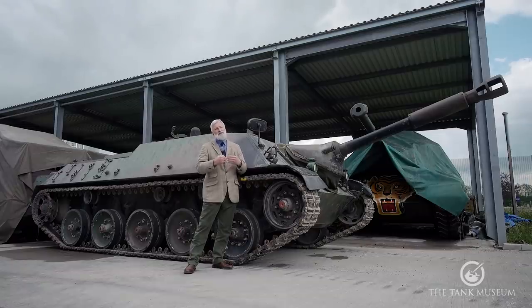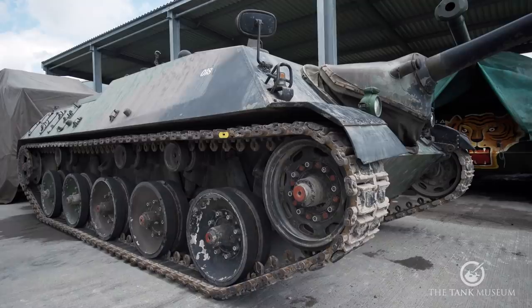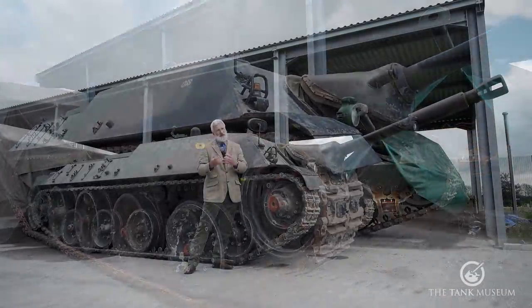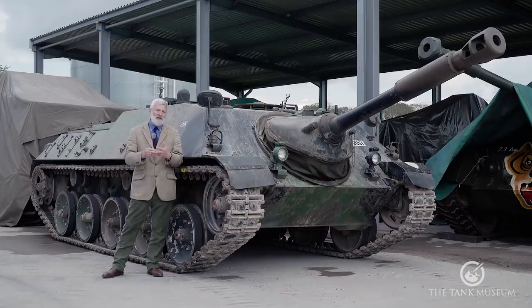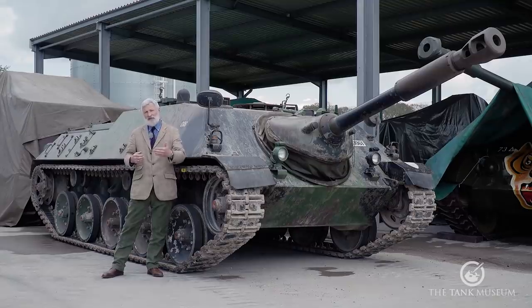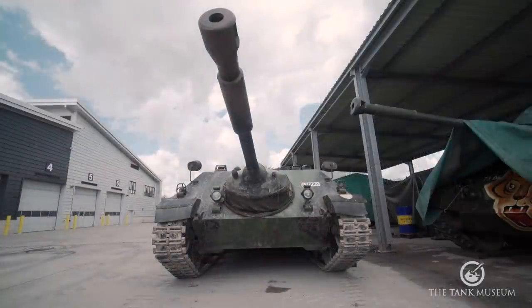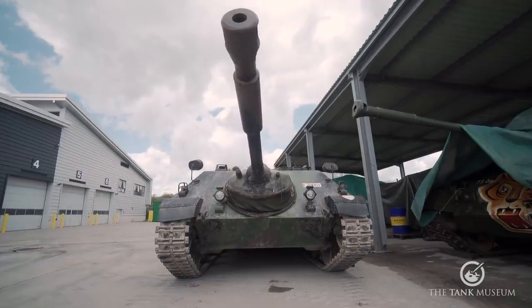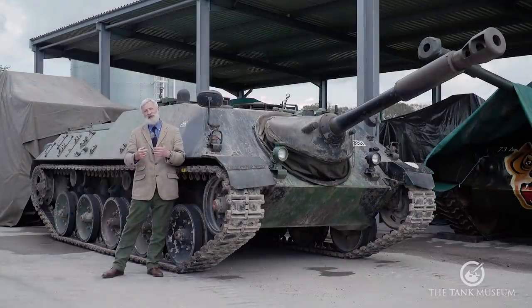They went back to industry, and from 1960 to 1962 three companies came forward with five prototype vehicles. Those companies were Henschel, Hanomag, and Swiss company MOWAG, which submitted one vehicle; the other two companies each had two prototypes. A second round from 1962 to 1963 narrowed it down to Hanomag and Henschel, each producing three prototypes, with a final prototype series running from 1963 to 1965.